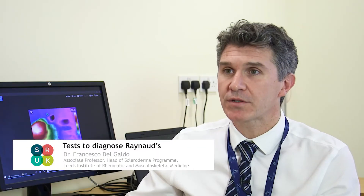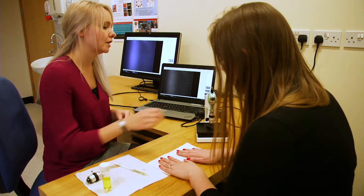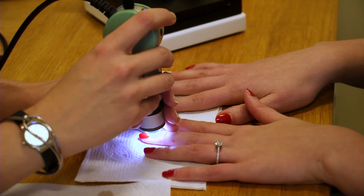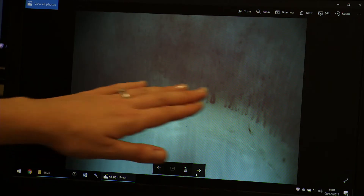First of all, we confirm the diagnosis of Raynaud clinically. Most patients also carry pictures of how their hands look when they have a Raynaud attack. We perform capillaroscopy to analyse the morphology of the capillaries at the nail fold, and that is also a diagnostic marker for Raynaud or for connective tissue disease.